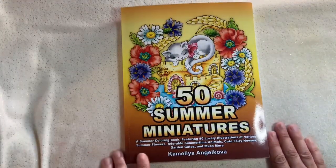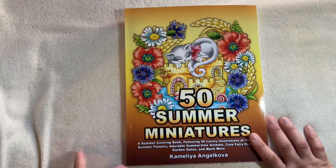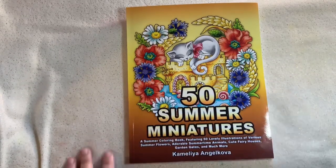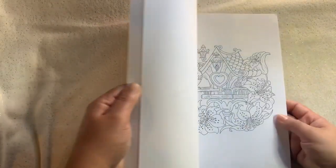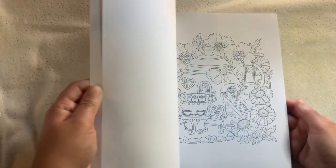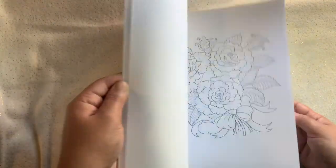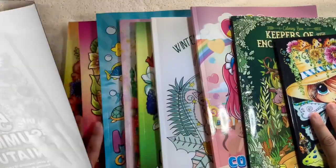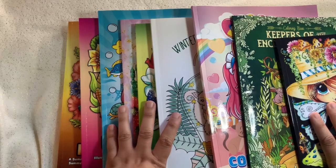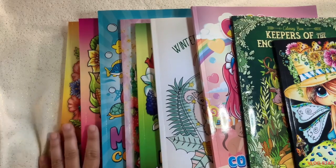The last one is the '50 Summer' by Camilla Angelkova. I decided to get the summer one since we already passed spring and we're in summertime now. Once winter comes I'll get the rest of them, because I do want to collect all of them. So those are all the coloring books I purchased for the month of July. I hope you guys enjoy and stay tuned for more videos. Thank you for watching and have a good day!